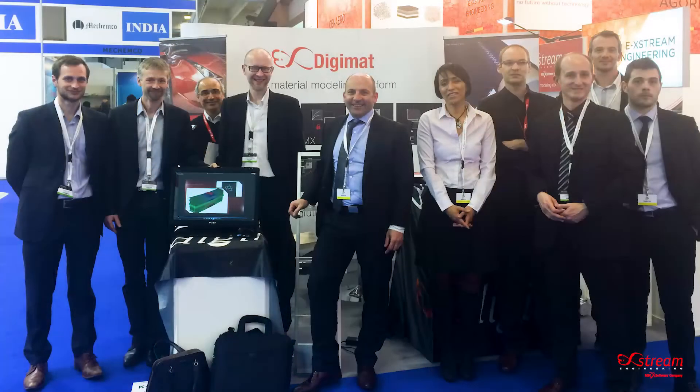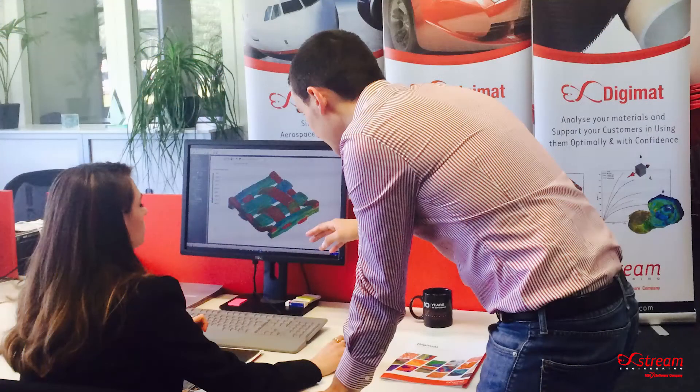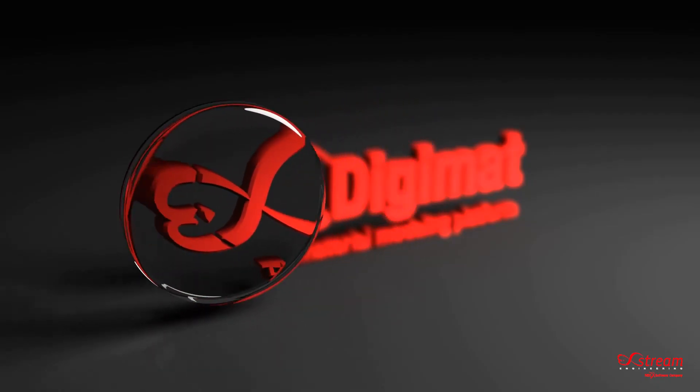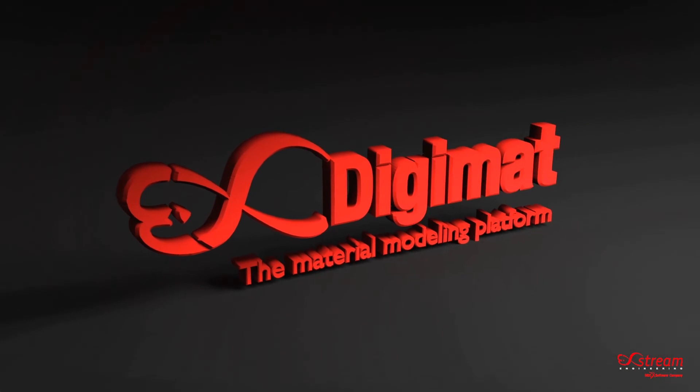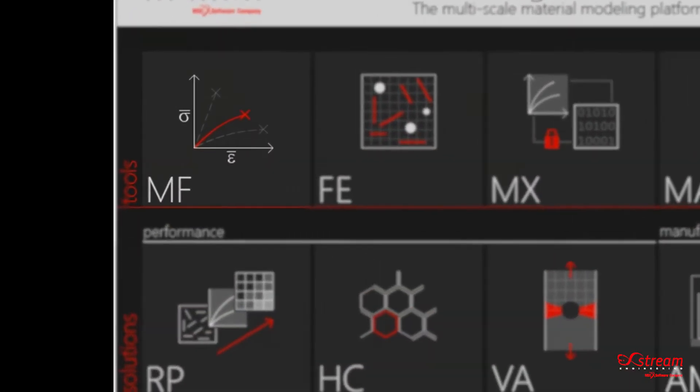If we compare where we are today to where we were when we started 15 years ago, there is absolutely no comparison — it's like we are in another universe. Digimat today and the different software that e-Xstream develops have nothing to do with the Digimat we started e-Xstream with 15 years ago. We are 37 versions after the original one.